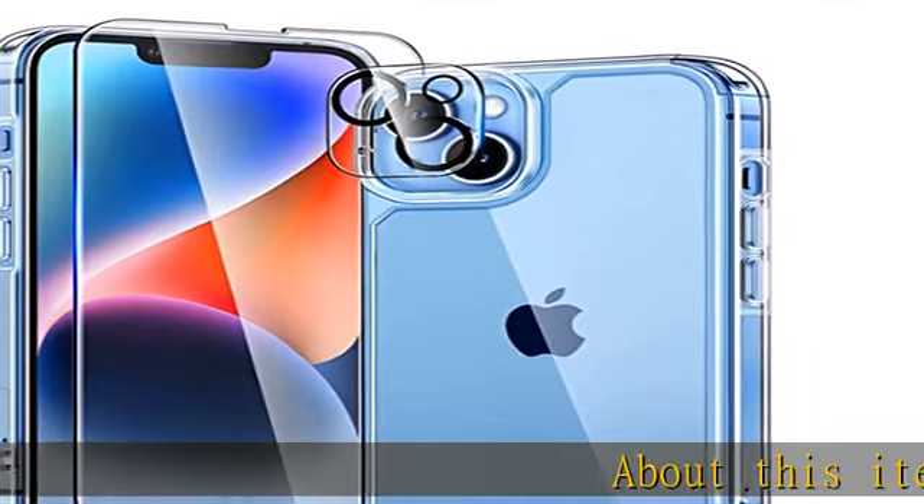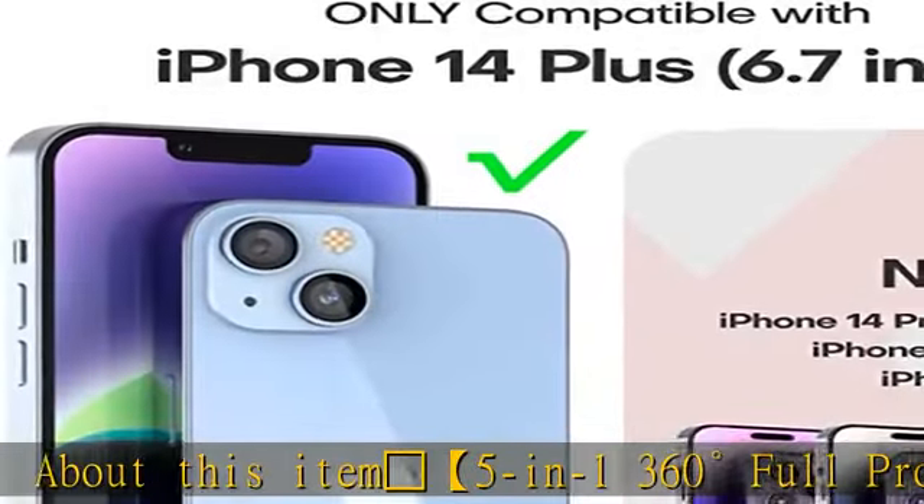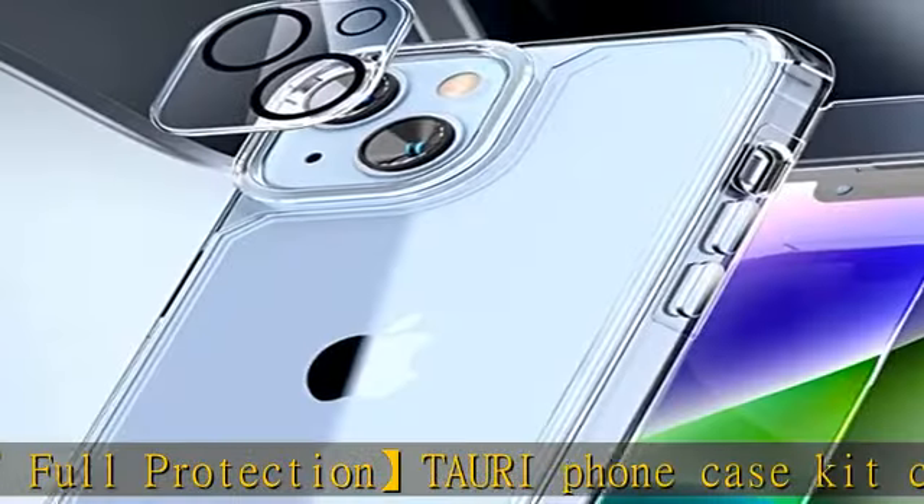Trophy 5-in-1 360 degrees full protection tour iPhone case kit comes with an iPhone 14 Plus clear case, two screen protectors, and two camera lens protectors.